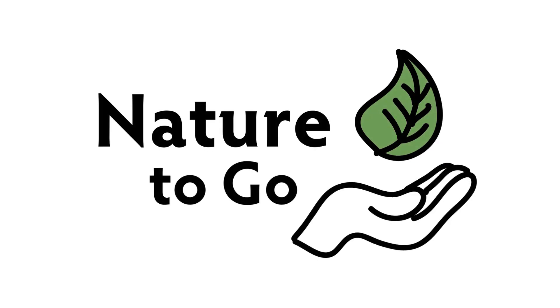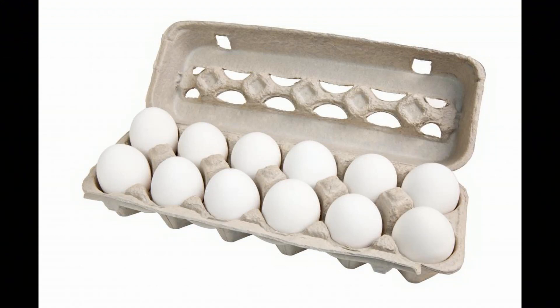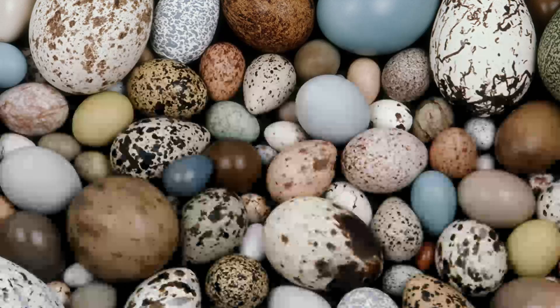Hi, it's Teresa from Dodge Nature Center, and time for another Nature to Go. Now, if I say to you 'egg,' you probably would think of a chicken's egg, right? The white ones we find at the grocery store. But chicken eggs aren't just white — there's lots of different colors. There's the sort of reddish brown, and there's pinks, there's even some that are sort of bluish green. And when you start looking at bird eggs from all the different kinds of birds there are, there's just an amazing array of colors. And how does that happen? Why does that happen? That's what we're going to talk about this time.